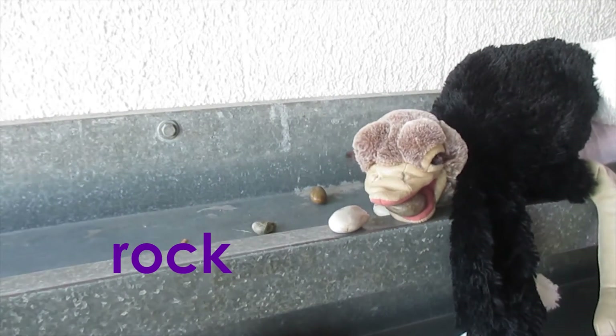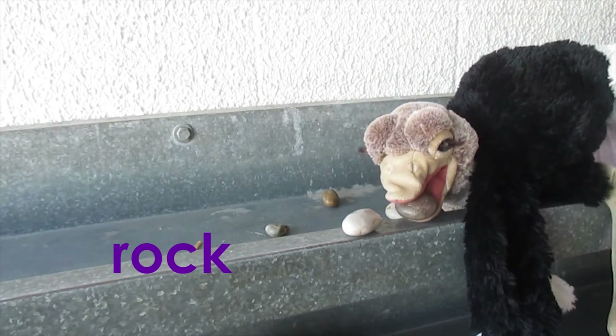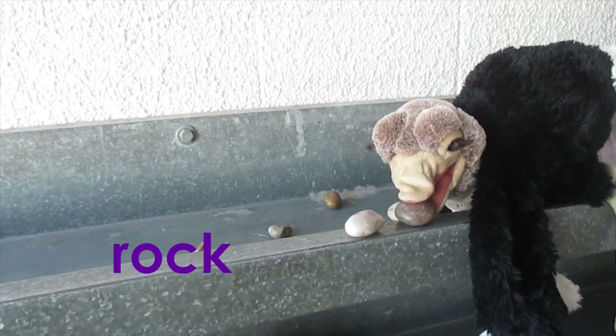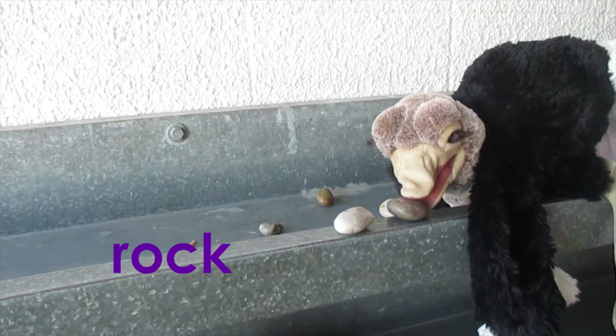Look at all those little rocks you have there! Oh, nice work. Don't you dare toss that over the edge — don't do it! Don't even, Opal!